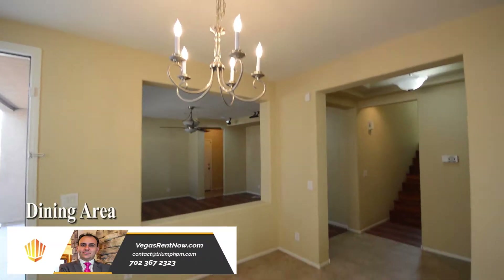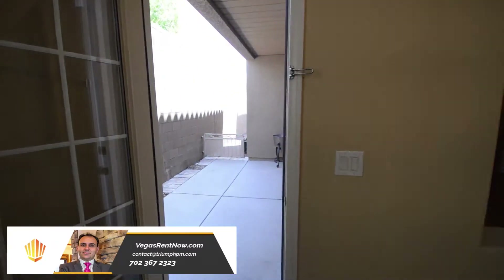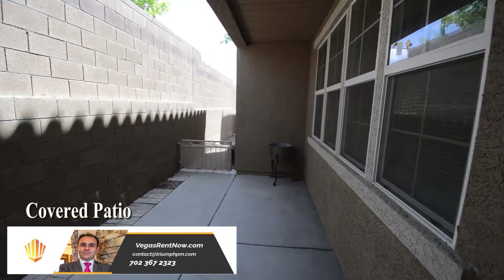The dining area has a chandelier, tile floor, and window blinds. The home also has a covered patio.